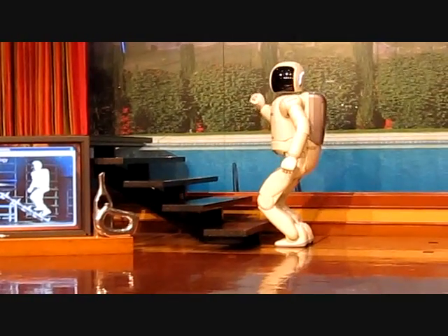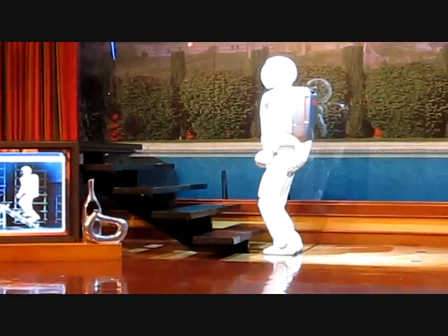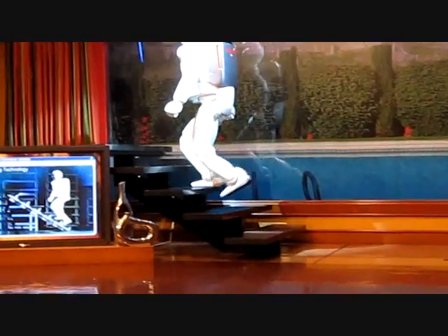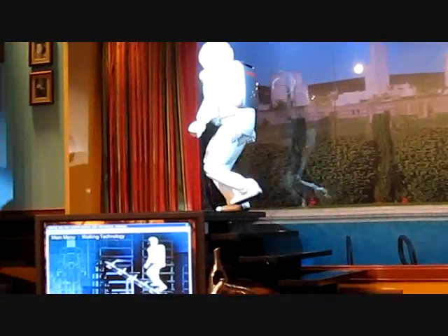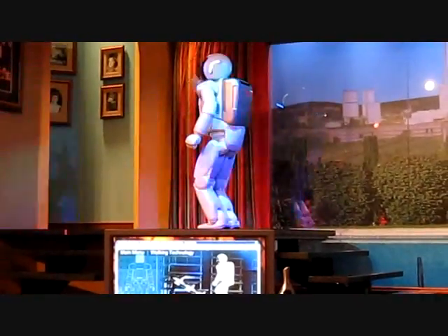Are you all ready, Asamoah? I am ready. Go for it. With each step, Asamoah must adapt, constantly counterbalancing using all its computing power to remain upright all along the way. Way to go, Asamoah.